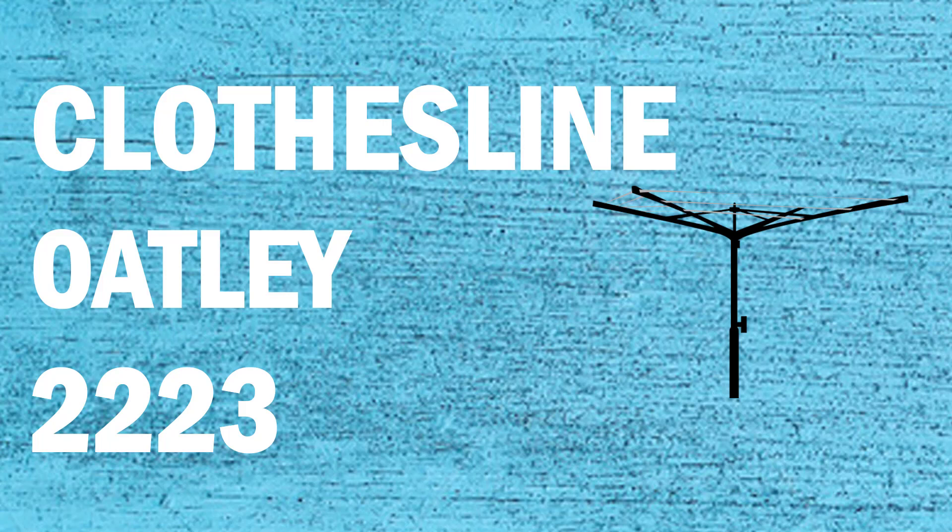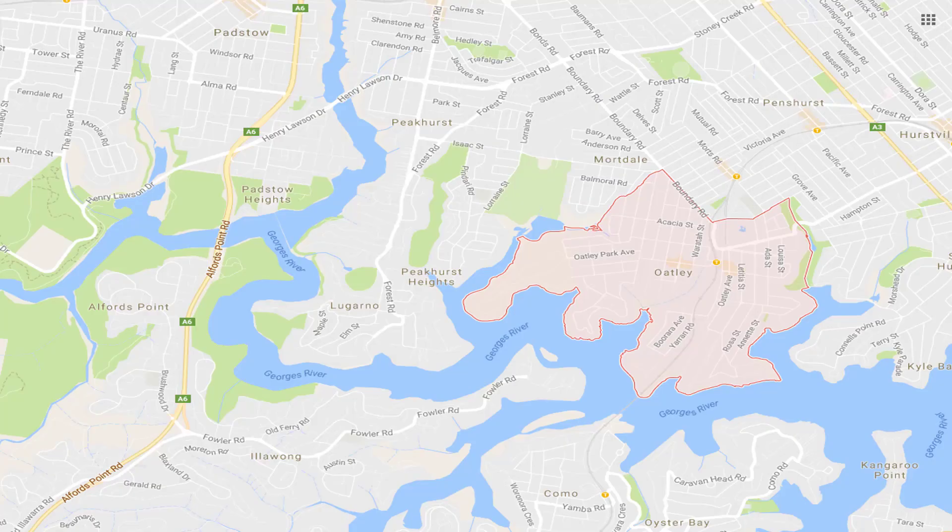If you're looking for a new clothesline or washing line in the Oatley area of Sydney, Lifestyle Clotheslines can help. We cover the full Oatley area and offer a supply only or a supply and installation service if you need help with installing your new clothesline or washing line.